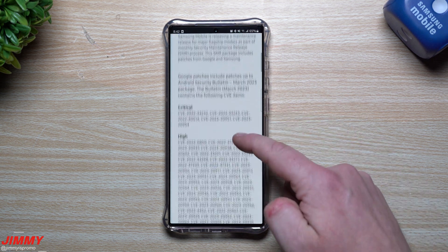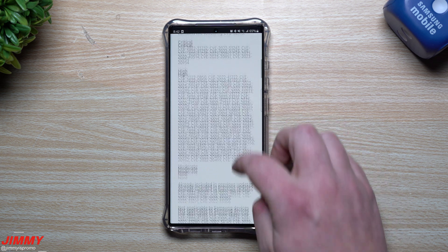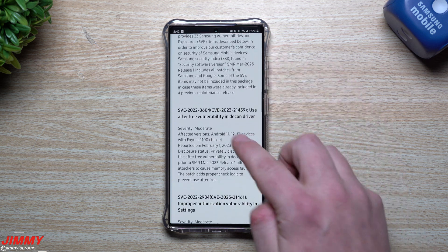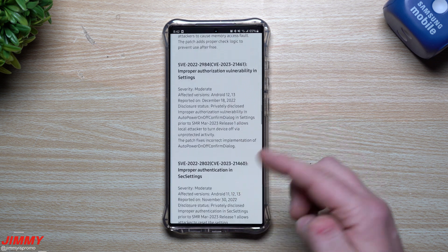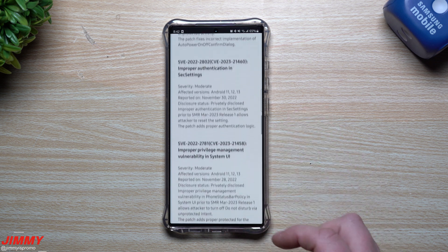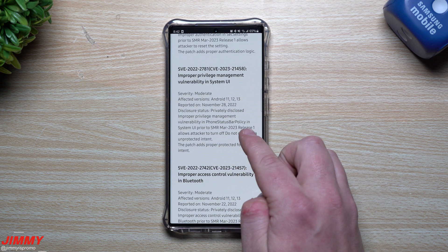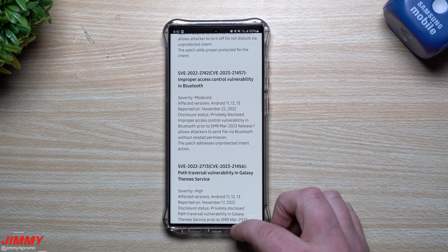We're also going to take a look at all of these security updates — you can see what was pushed on the Google side of things, which was right around 50 different patches or vulnerabilities, some of them critical and some high. Then we'll look at the Samsung side of things to see what they are fixing — some of it is about Bluetooth, some about auto power off and power on, something with security settings, phone status bar policy, and a few other things.